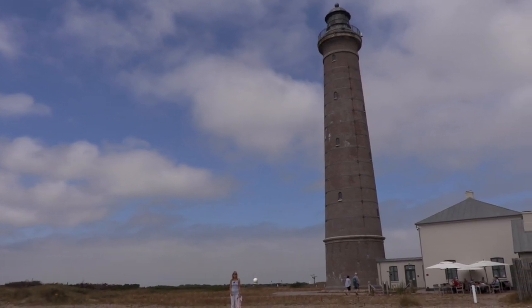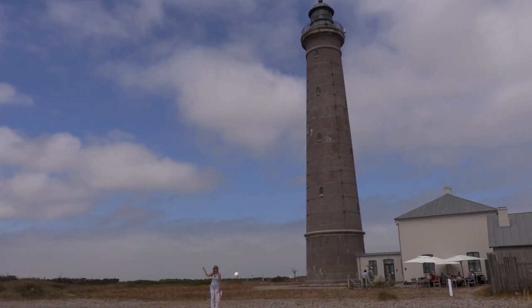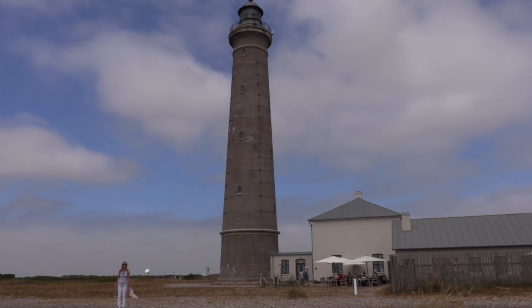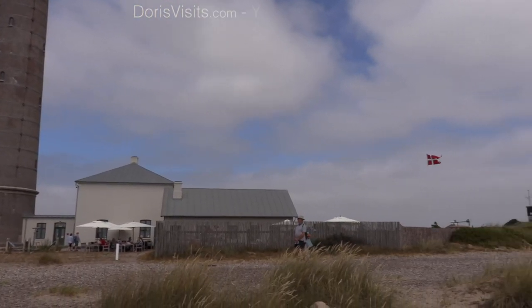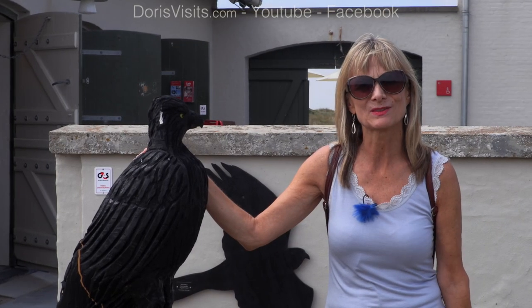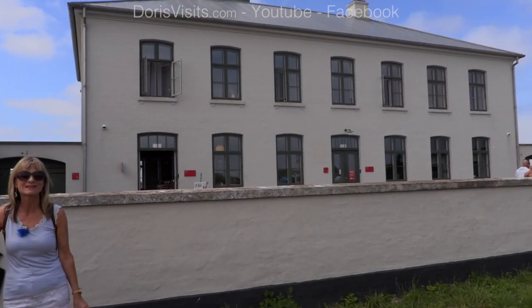Skagen Grey Lighthouse was built in 1858 and you can walk the 210 steps to the top to get spectacular views over the bay. It's also a centre for migratory birds. Your entrance ticket for the lighthouse also includes entrance to the museum for migratory birds, and there's a laboratory.